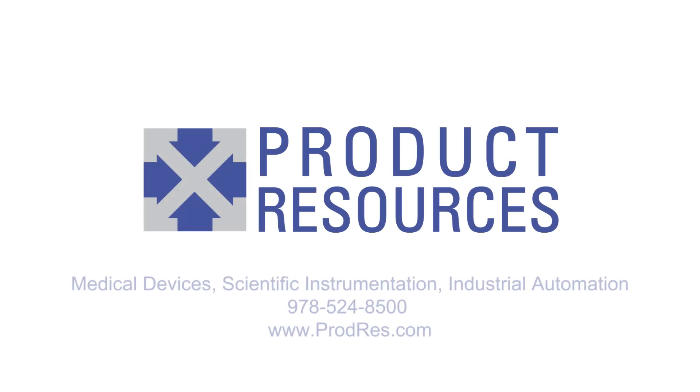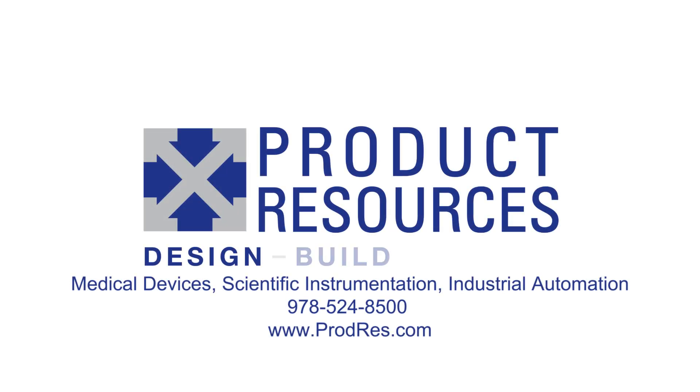If you have a new product in mind, give us a call. We'd love to talk to you about it. To learn more, call us or visit our website.